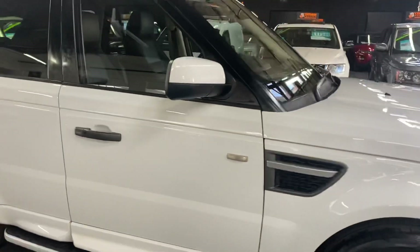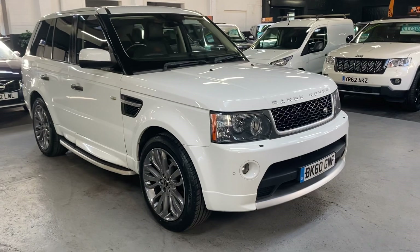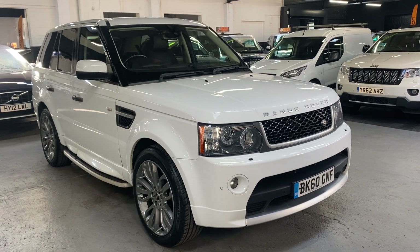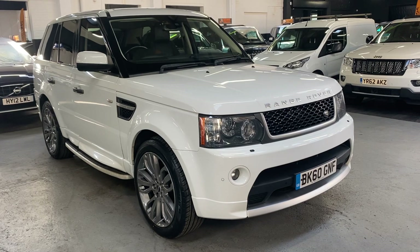I've taken 30 plus pictures of the car, so hopefully those along with this video will give you a good overall idea of the condition. If you have any further questions or would like to inquire about financing, purchasing, or booking an appointment to come and view the car, please feel free to call the office on 01922 458222, or drop us an email at sales@marshlandsundmotors.co.uk.